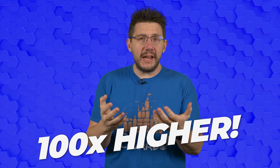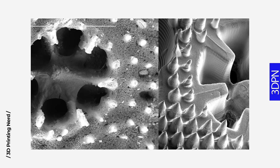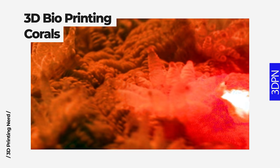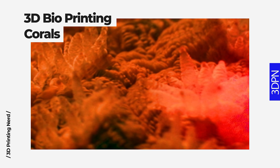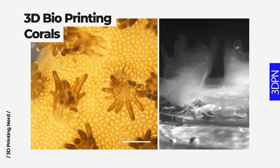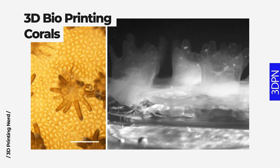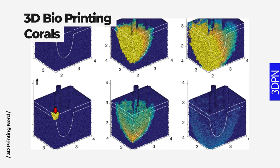yielded growth rates 100 times higher than that of standard liquid growth mediums. To create the intricate structures of natural corals, the researchers used a rapid 3D bioprinting technique capable of reproducing detailed structures that mimic the complex designs and functions of living tissues. This method can print structures with micrometer scale resolution in just minutes. This is critical because the life of the living algae is very short.